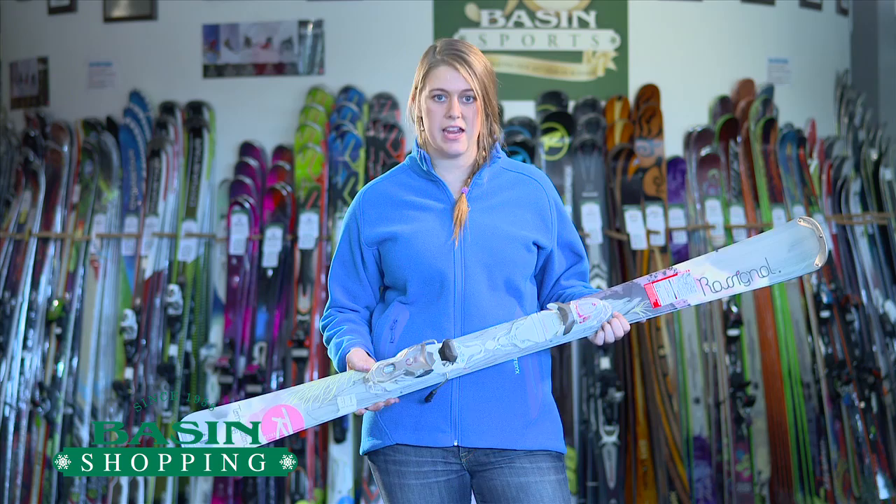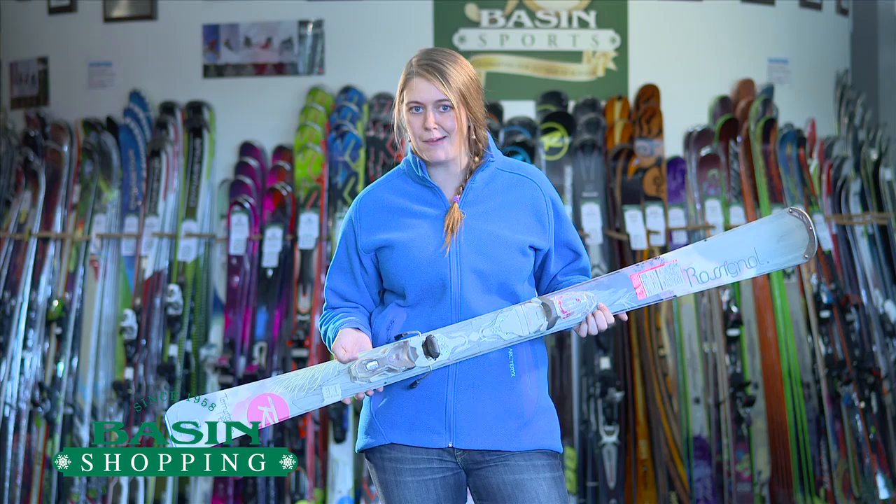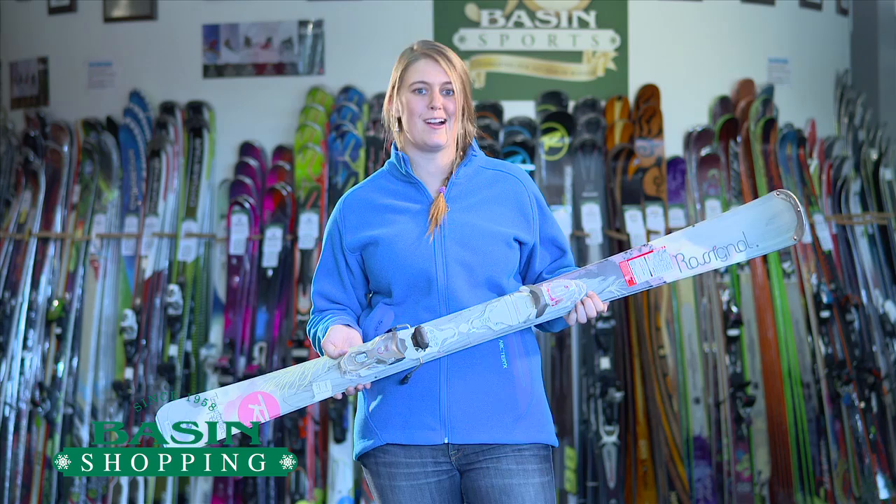It's a women's specific ski, a great 50-50 ski, and by that I mean you can use it all the time. It's your perfect all-in-one kind of ski, whether you like groomers, sometimes you get a little bit of powder, you like going off the trail, you like staying on the trail — this ski does it all.